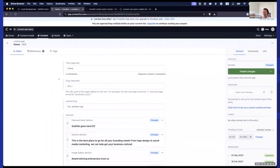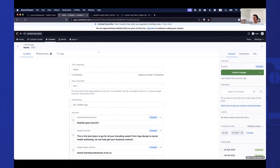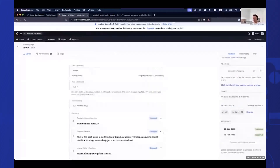Hey everyone, I'm Vitaly. I'm a member of the Create team, formerly from Stagbit. Today I want to quickly present a new feature I've been working on for the last couple of weeks — it was requested by enterprise customers. I want to show you document versions. I have opened here Contentful, which is a CMS, and I've opened a home page.